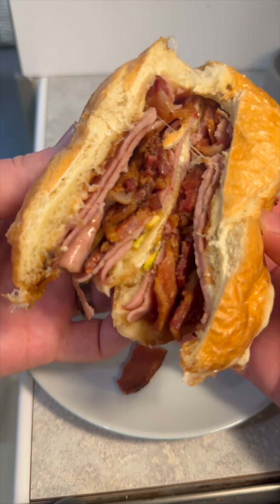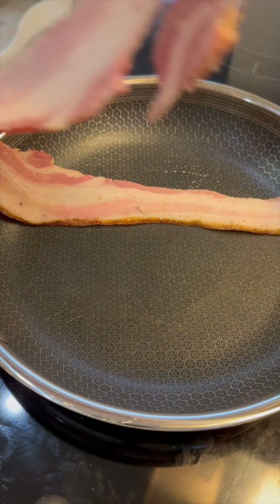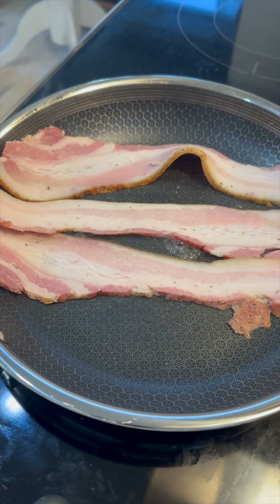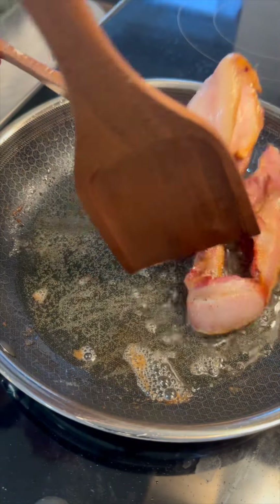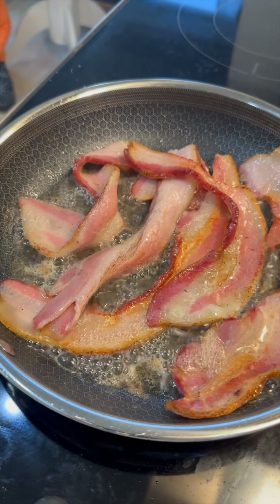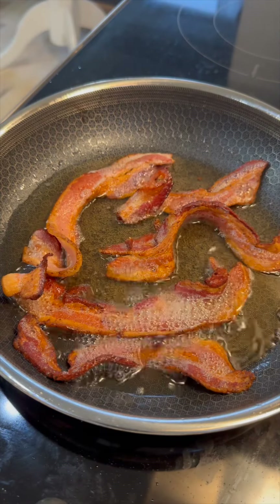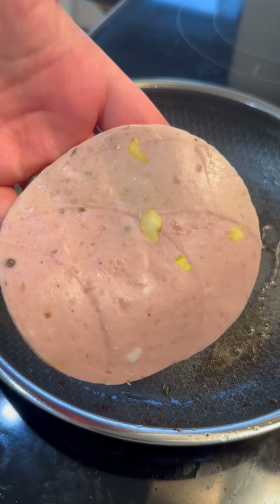Today we have an absolute banger of a sandwich — this is Anthony Bourdain's mortadella sandwich. It's super simple but absolutely amazing: pan-fried mortadella, provolone cheese, a really good kaiser roll that I toast, and I also added some bacon. Because why not — let's shave some weeks off my life. This is so, so good.